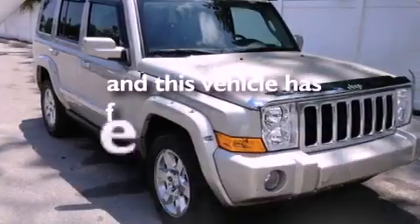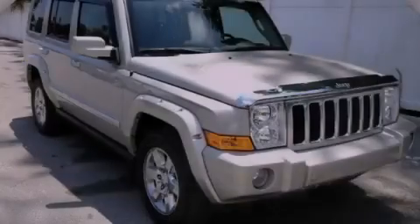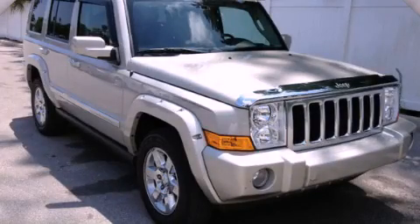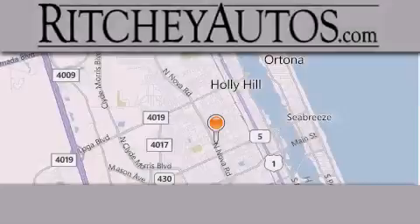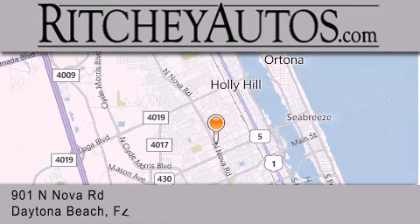This vehicle has fewer than 50,000 miles on the odometer. Please call today to reserve this vehicle for a test drive. Richie Cadillac Pontiac Buick is located at 901 North Nova Road in Daytona Beach.